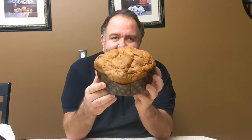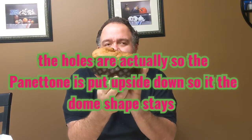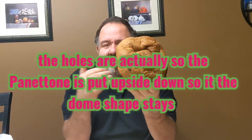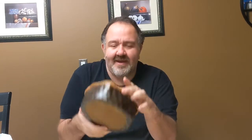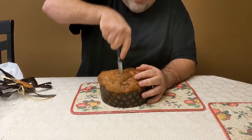Now, this is the Gran Ducale. Something that I've been getting fascinated with — I haven't shown on the videos — I always like to look for the holes. What these holes are is the way these Panettones are made: they're put onto toothpicks, put upside down, and that's how they're baked. I like to look for the holes. This is the Gran Ducale Panettone Cioccolato.